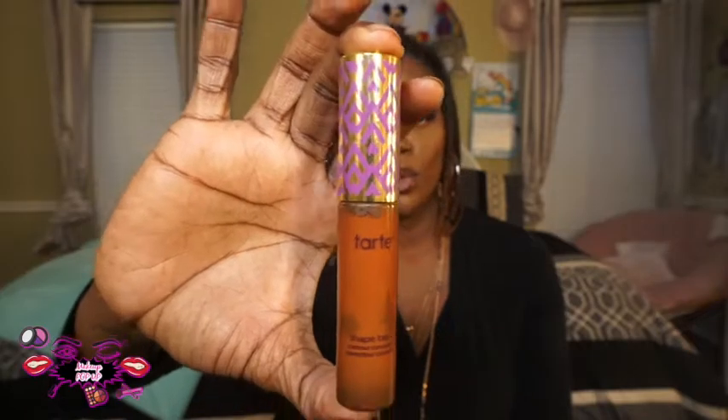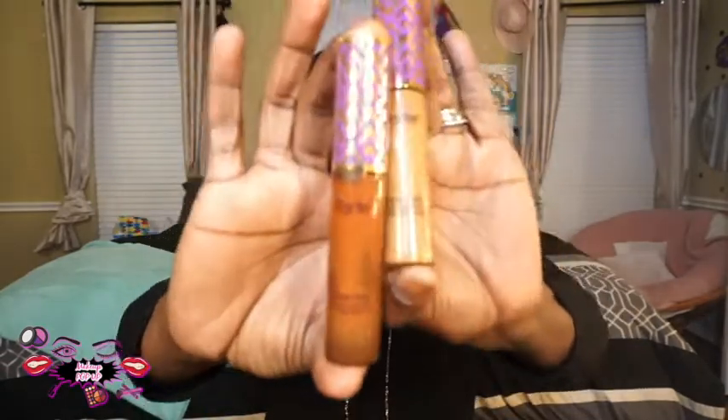Sharp Tape is what I conceal with and what I contour with. Wherever you see the dark — you see how my cheekbones are — that is where I use this. This is the shade Espresso because I'm dark. And I highlight with Sharp Tape in Deep Sand. This is what I use under my eyes, on my nose, and on my chin — blend that in and set it. These are what I use to contour with.